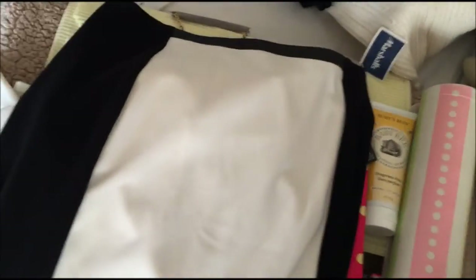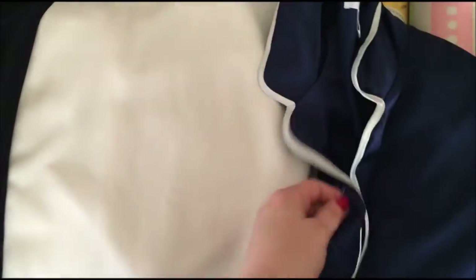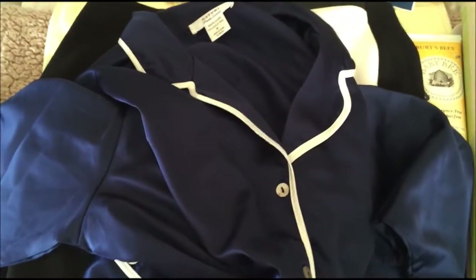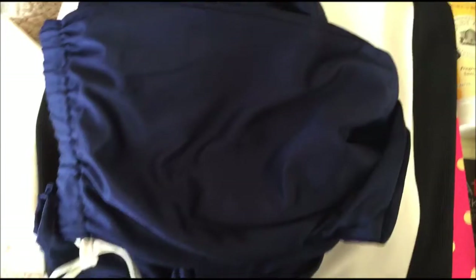Then I got this Natori pajama set. It has this really nice navy color. Natori is 100% polyester — I've seen this on the Kardashians. MSRP is $150; I paid $14 for it at TJ Maxx. I don't think the Kardashians are wearing 100% polyester — I'm assuming they have silk ones — but I thought this was a really nice one. I love the color and it's such a classic PJ you can wear all the time.